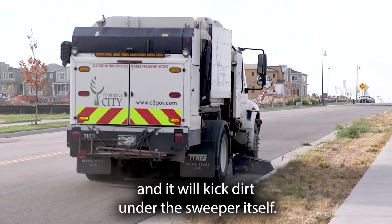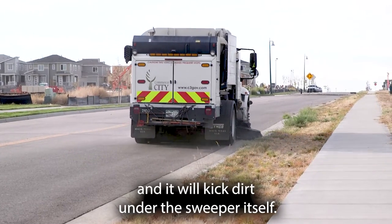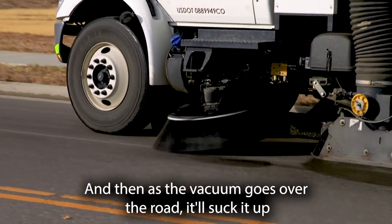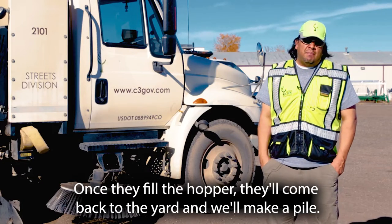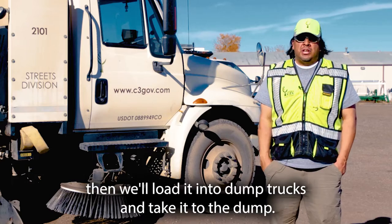This one uses suction, so the gutter broom will get extended and kick dirt under the sweeper itself. Then as the vacuum goes over the road, it'll suck it up and deposit it into the hopper. Once they fill the hopper, they'll come back to the yard and we'll make a pile.